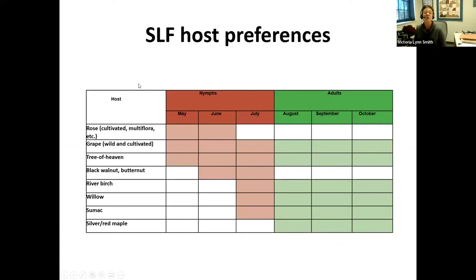Regarding host preferences by life stage: early-season nymphs mainly use rose, grape, and tree of heaven. Later in the season they move to black walnut, willow, sumac, and maples. Adults favor grapes and tree of heaven but also utilize trees. Grape and tree of heaven are consistent host preferences across all life stages and months.